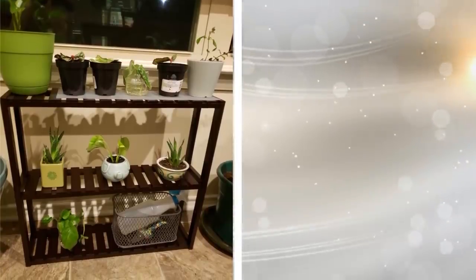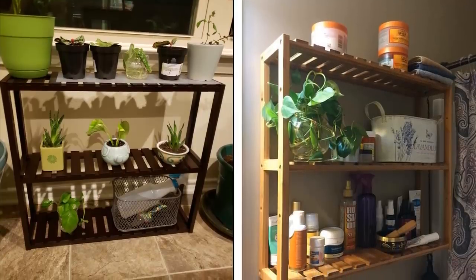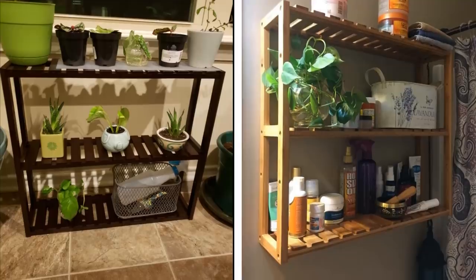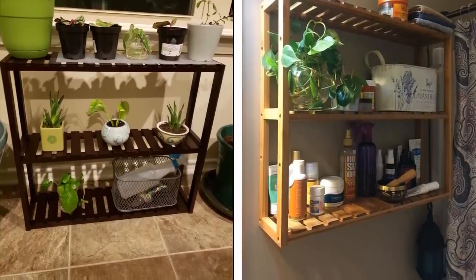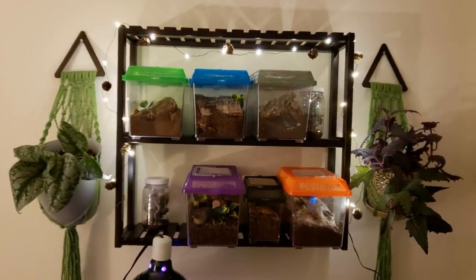14. Bamboo, in general, adds a really nice look to your home. So not only are you installing a means to hold your possessions, but you're also adding style to whatever room you put one of these shelving units in. Whether you're wanting to display your books or plants, a bamboo utility shelf is a great way to go.